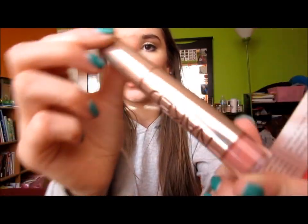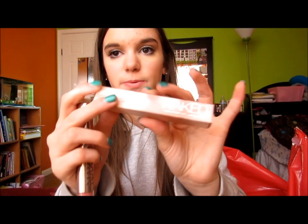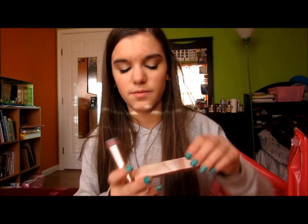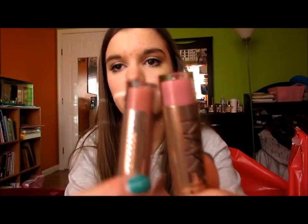I picked up two Urban Decay Naked Glosses. I had Liar and loved it so much that I decided to pick up another — Love Child, which is a bright pink. I really, really like both of these a lot. I really recommend the Naked Glosses — they're so good.